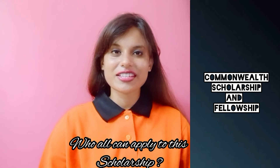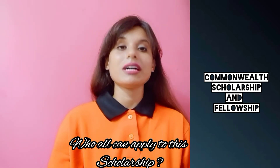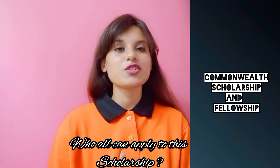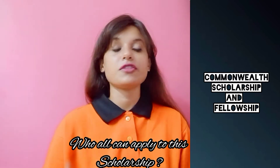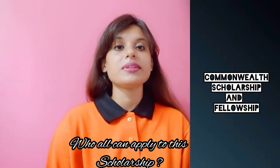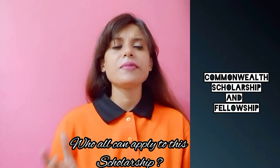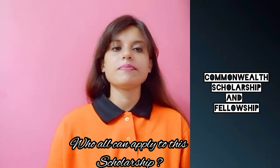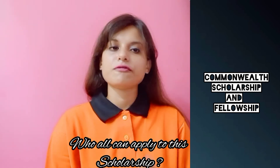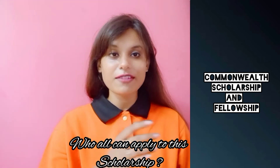To apply for a Commonwealth scholarship, you must be a citizen or permanent resident of a Commonwealth country. You will still be eligible if you are a refugee or British protected person. You also need to have an undergraduate honors degree of at least upper second class. If you wish to study a PhD, you will need an appropriate master's degree too. Finally, you must be unable to afford to study in the UK without the scholarship to be eligible.